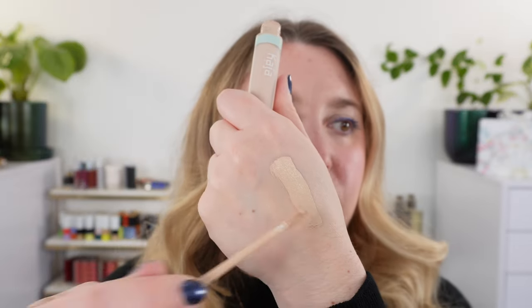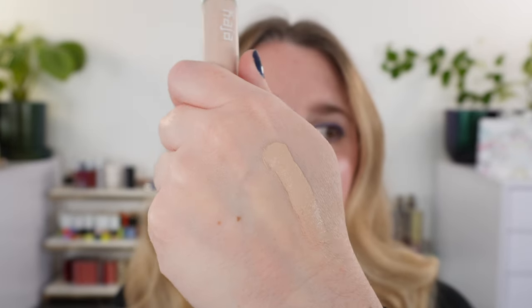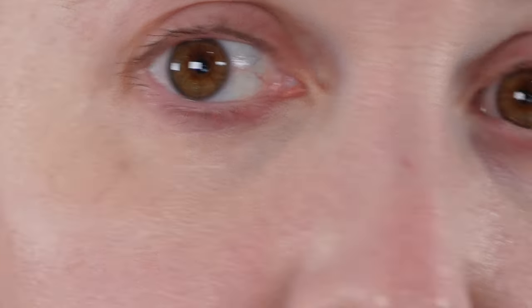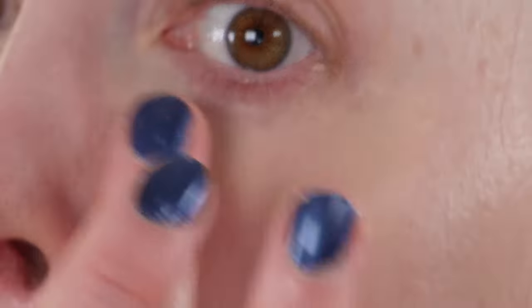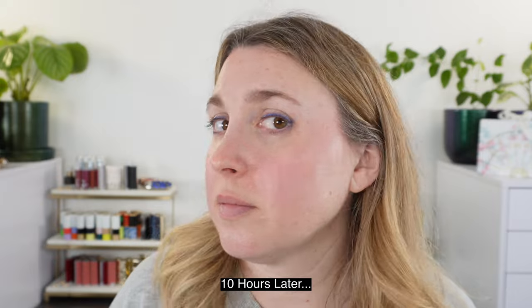This is the Kaja Don't Settle concealer in the shade Mooncake, which is a fair neutral shade. It has a liquid-type consistency — very thin and easy to spread. If you just use a little bit you're really not going to get anything settling in the lines. I personally prefer a fingertip application, dabbing on a little bit and using my fingers. I've been testing this for about a week. It has a one-year shelf life and is made in Korea.